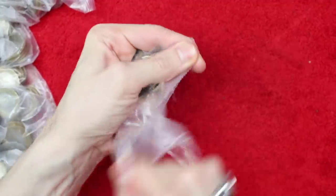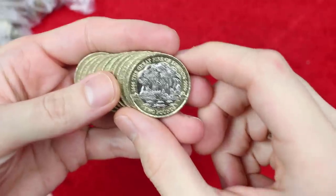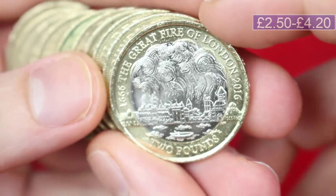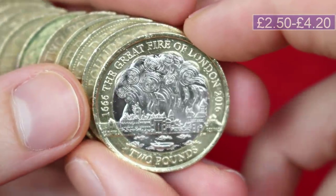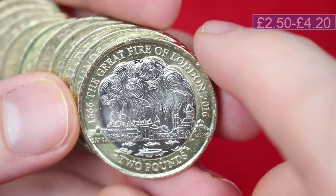Let's get into the first bag. Ooh, what a start! We've got the Great Fire of London — we're seeing more and more of these, along with the Navy Centenaries. I think a whole bunch of them have been circulated. There are some weird sort of scuff marks on there.